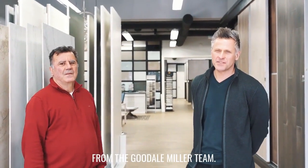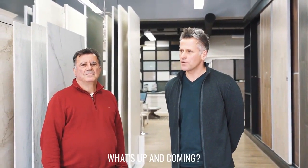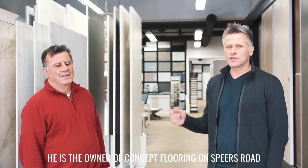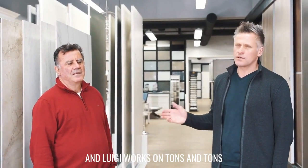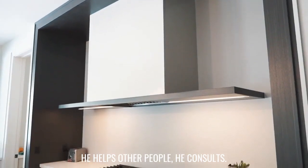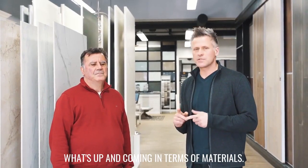I'm Andrew Kaye from the Goodale Miller team. People are always asking us about what is trendy, what's upcoming, what are people doing in all these wonderful homes we sell. I'm here with Luigi Nesche, the owner of Concept Flooring on Spears Road. Luigi works on tons and tons of homes — he builds his own homes, helps other people, consults, and goes to Italy a few times a year to see what's up and coming in terms of materials.